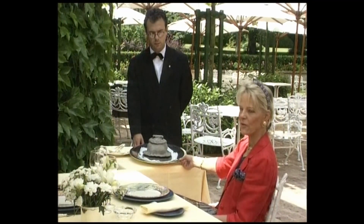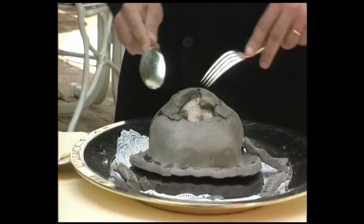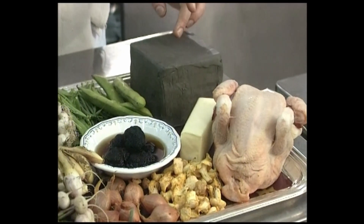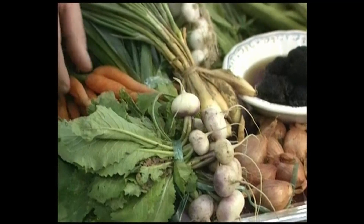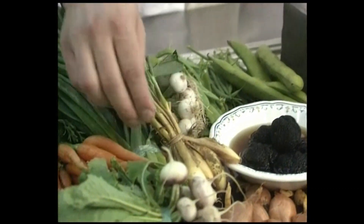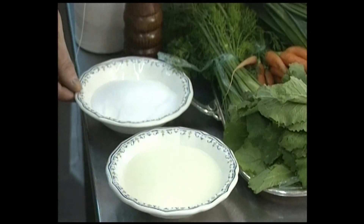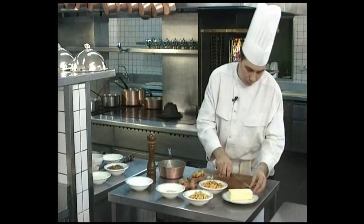This is the dish I adore: the Gatinais chicken in a clay crust. It's wrapped in clay and put into the oven where it cooks very gently. For this recipe you need: a Gatinais chicken, clay from La Fusseille, chanterelle mushrooms, shallots, truffles, butter, turnips, carrot tops, fennel greens, sugar peas, green beans, broad beans, onion greens, shallot greens, leek greens, 400 grams of chanterelle mushrooms, cream, salt, pepper, and butcher's string.